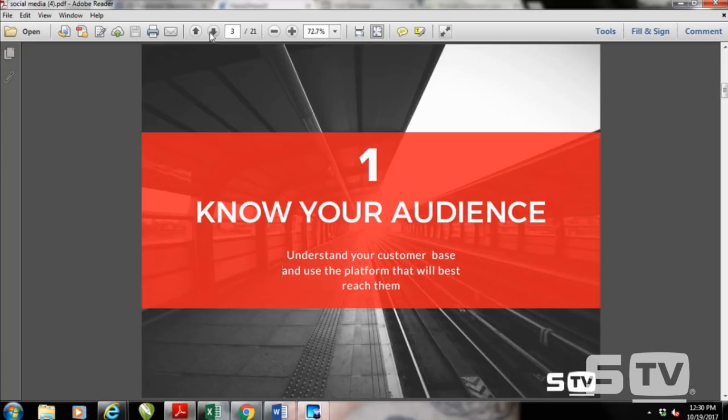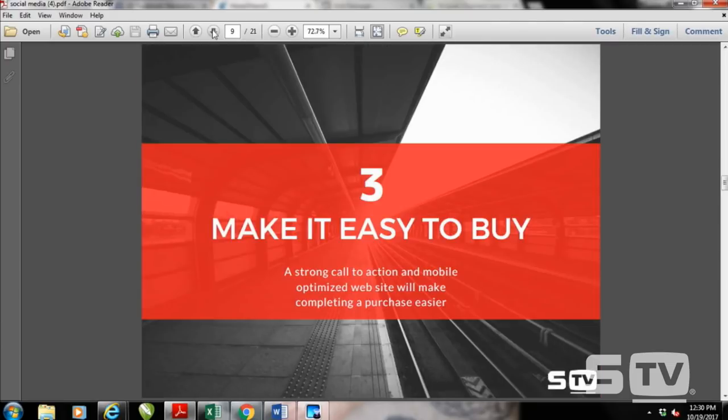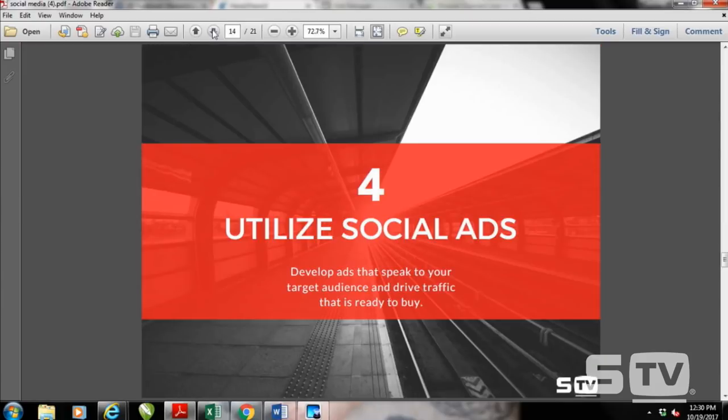So we've covered: knowing your audience, good photography sales and staging photos, and ways to make it easy for them to buy through Facebook, Instagram, and Pinterest. The fourth trick we're going to talk about is how to utilize social ads. There is a ton of resources about using social ads. What's important is to develop ads that speak to your target audience and drive traffic that's ready to buy.